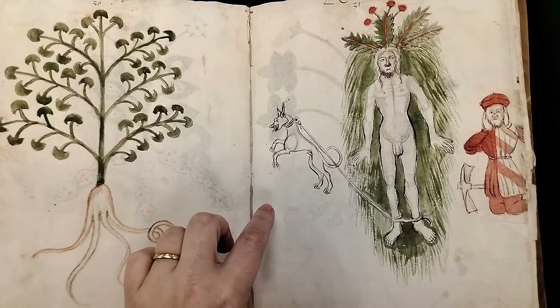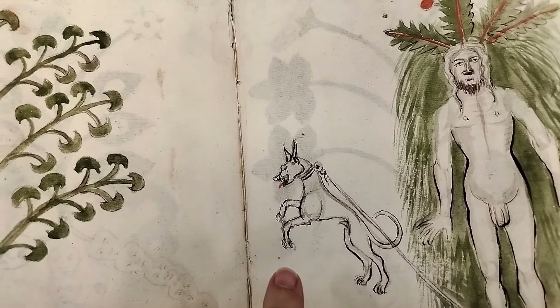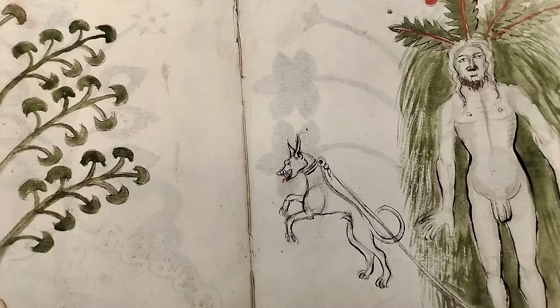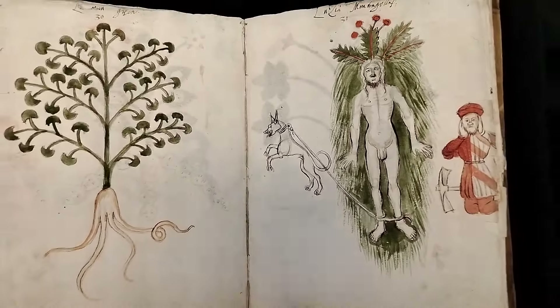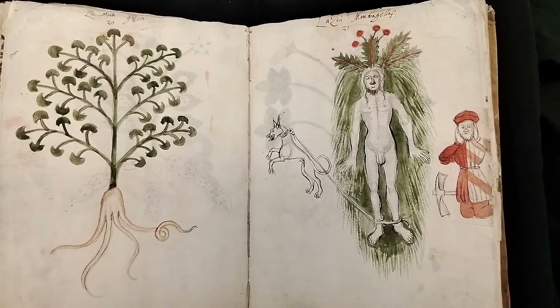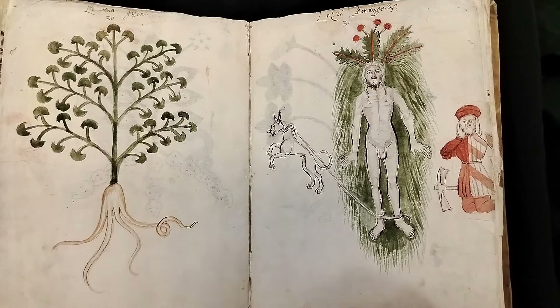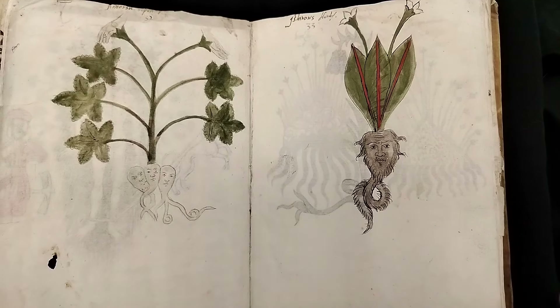And the dog — if you can see the dog's face — this dog is about to go crazy. Carl Linnaeus developed the Latin binomial naming system. So there we go — mandrake. And I'm betting that a lot of you know about mandrakes because of Harry Potter, because I think that book and movie really popularized it.